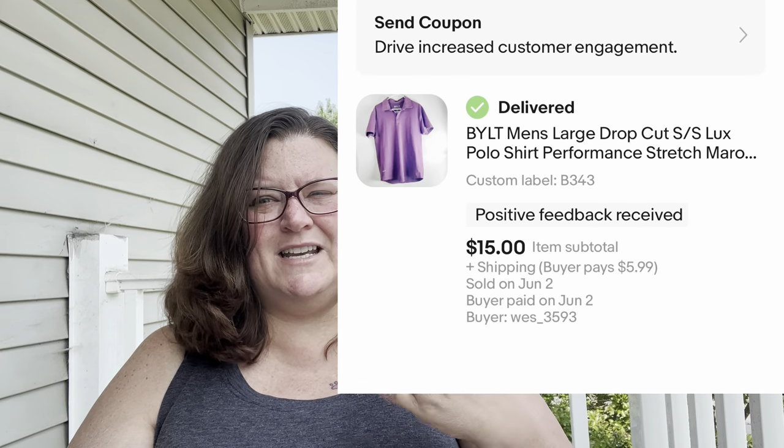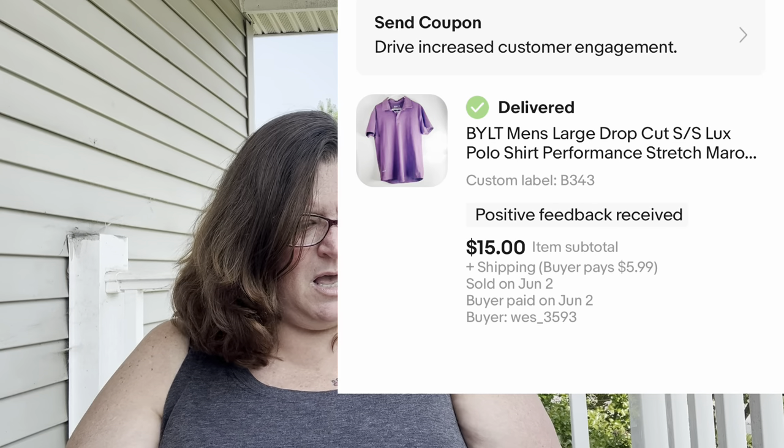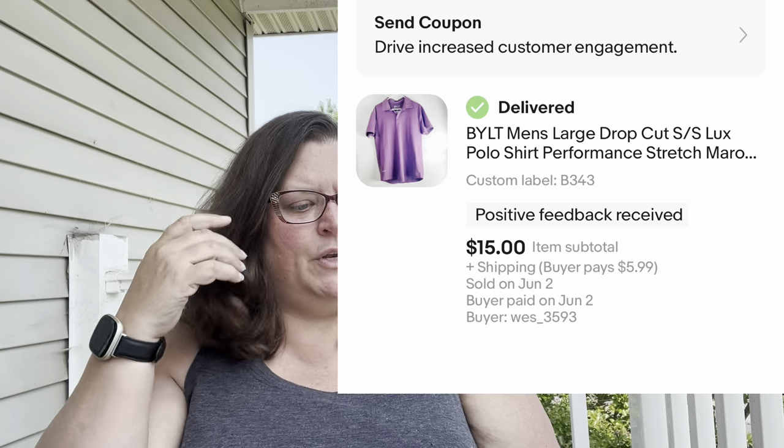Next is a BYLT — B-Y-L-T — polo, another great brand to look for. This BYLT polo sold in 13 days for around $15.50 on an offer. I'm really happy about that quick turnaround.